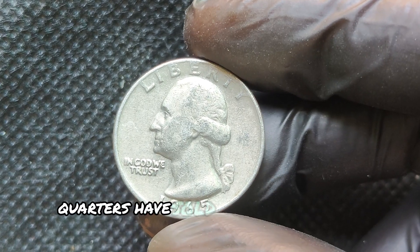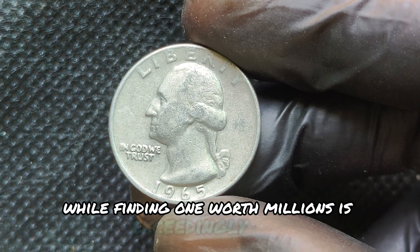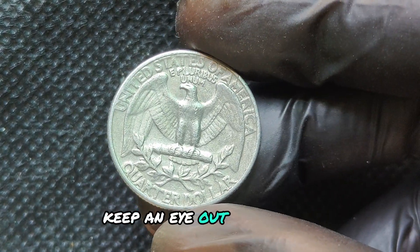Who knew that a simple quarter could be worth millions? So next time you're sorting through your change, keep an eye out for that 1965 no-mint mark silver era coin. You could be holding history in your hands. Collecting tips and rare coin hunts.